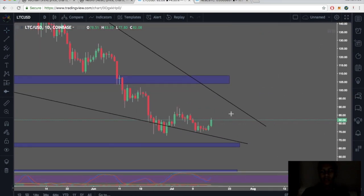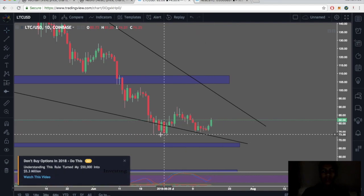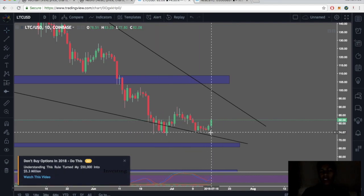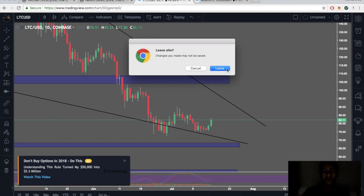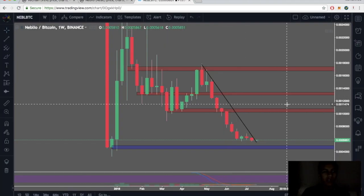Litecoin to USD on the daily — I see a descending wedge and we're still respecting a pretty straightforward double bottom. You can take a position here or wait for a break and close above $85. Once you break and close above $85, Litecoin should be good to go as well.